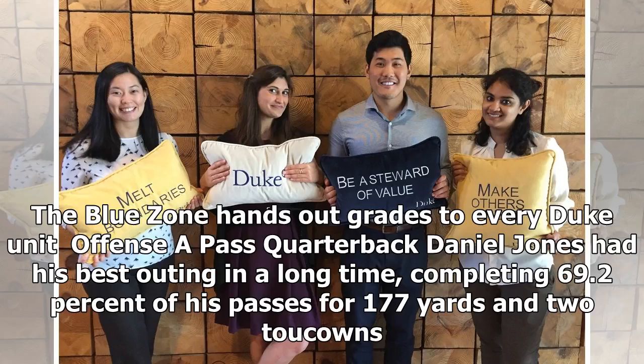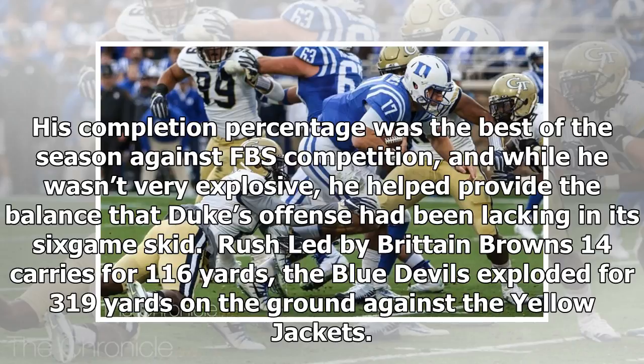The Blue Zone hands out grades to every Duke unit. Offense — pass: A. Quarterback Daniel Jones had his best outing in a long time, completing 69.2% of his passes for 177 yards and two touchdowns. His completion percentage was the best of the season against FBS competition, and while he wasn't very explosive, he helped provide the balance that Duke's offense had been lacking in its six-game skid.